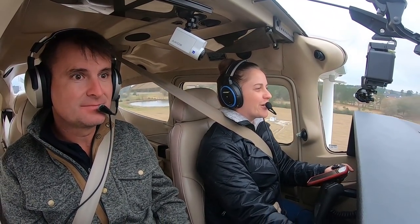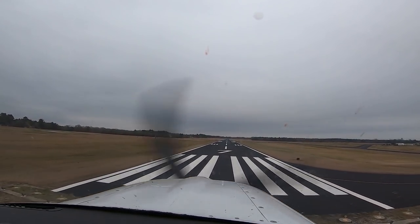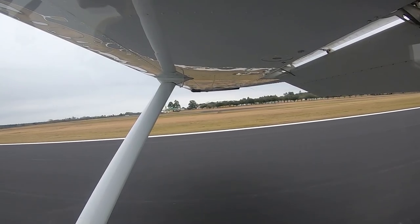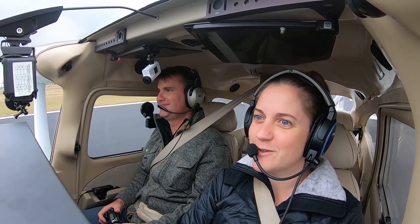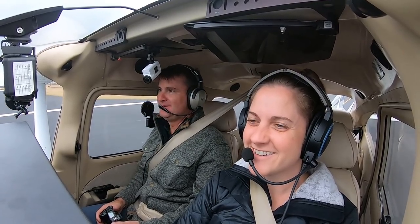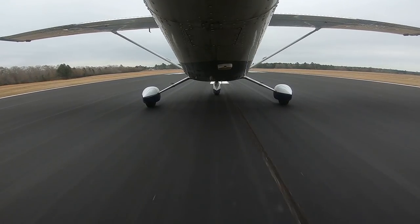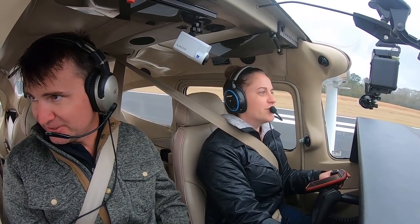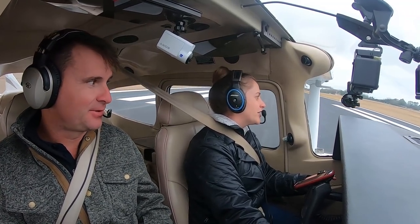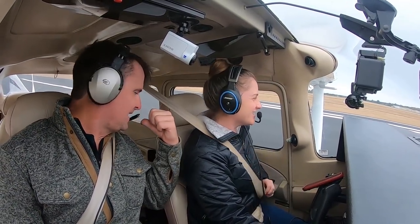I'd like to do an international ferry flight — that's one of my next big goals. Take something across on a great circle route. Oh yeah, greased it right on the center line! You got that on camera, right? Nice job. I know guys have done deliveries on one of these to somewhere like Hawaii, but I'm not interested in that — that doesn't even kind of sound appealing to me. You've got a hundred gallons of gas sitting in the seat behind you.